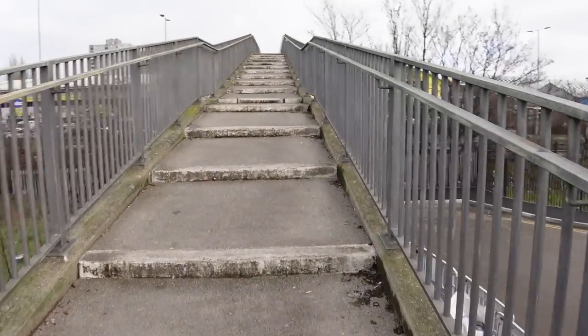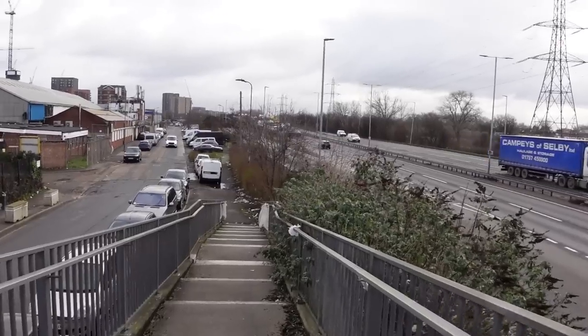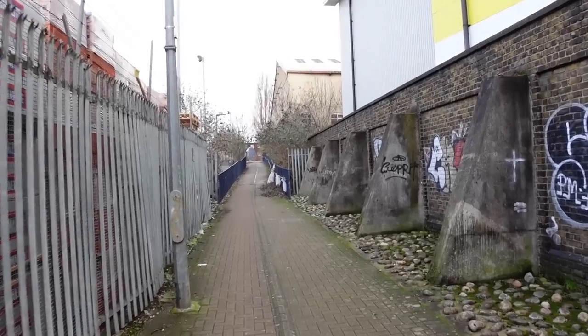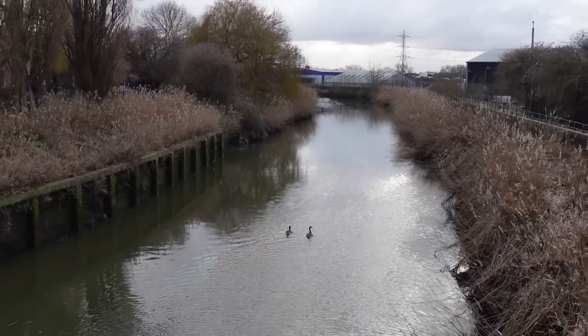It's getting a bit noisy coming to cross over the North Circular. The wind has picked up and started doing things with my hair — absolute nightmare. This is the River Roding, the same river that gives its name to the Roding Valley.